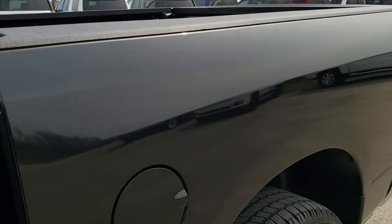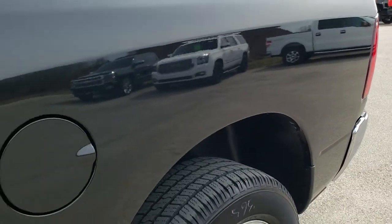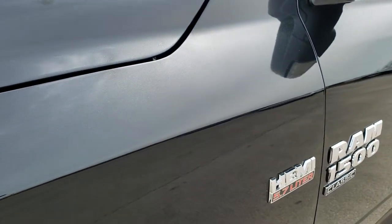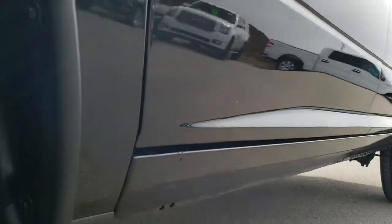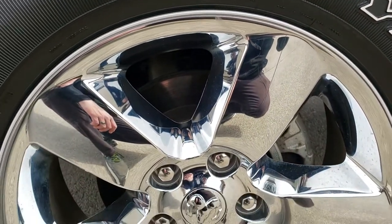Very, very clean on this truck. Brilliant black crystal pearl is the color. We shoot all of our videos in 1080p, 60 frames per second, so if you have HD capabilities on your computer, tablet, or smartphone, I recommend turning them on right now — it's definitely your best way to check out the quality and condition of the vehicle before seeing it in person. If you want to check out all the photos on this truck, in the upper right hand part of your screen is a link right to our website.